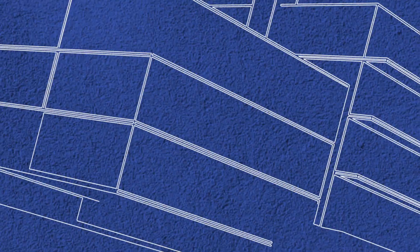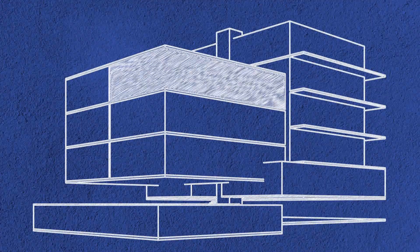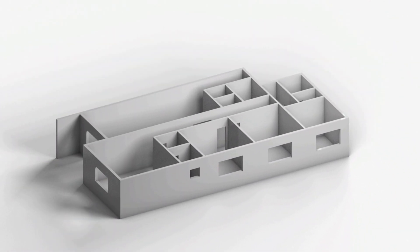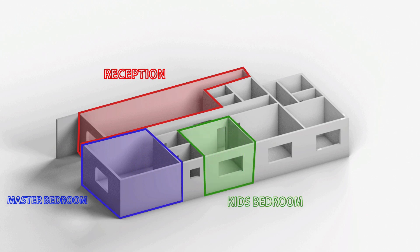The interior design is located in the new house of Faisal al-Nassar. A typical apartment was taken from the house to design its interior. The design will include the reception, master bedroom, children's room, in addition to the kitchen design.